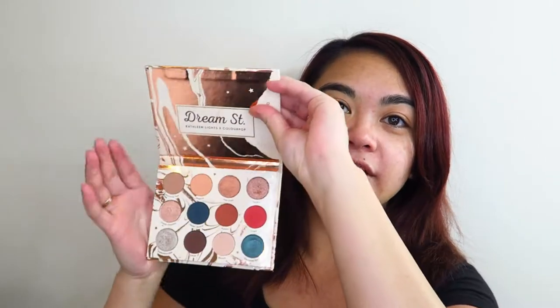My version of everyday glam does sort of change and evolve throughout the years, also depending on the palettes that I'm really enjoying at the time. At the moment I'm really enjoying the Kathleen Lights Dream Street and ColourPop eyeshadow palette. This is also part of my project pan, so obviously I'm trying to hit pan on at least one of these shadows. But there are lots of shadows in this palette that are very easily utilized to create an easy glam makeup look, so that's what I'm going to be showing you today.